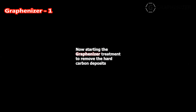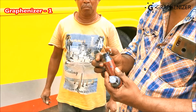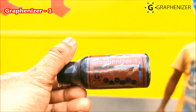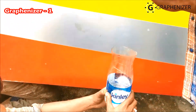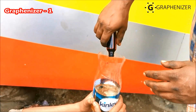Gravenizer 1G1 Decarbonizer — Instant Pollution Remover. Gravenizer 1G1 removes the hard carbon deposits from pistons and stops emission pollution with black smoke instantly, for both petrol and diesel engines, without any machine or opening the engine.